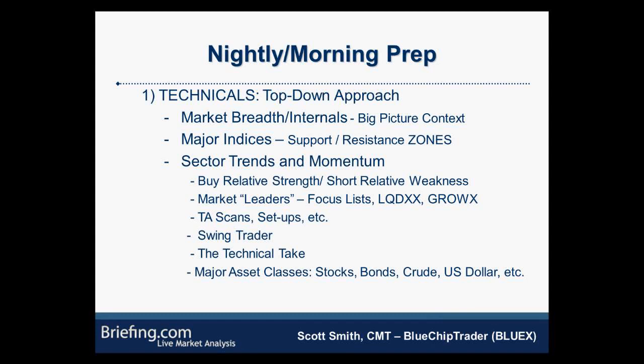Another area I pay attention to that I run every night is the TA scans — proprietary scans I use to get a quick look at the market and potentially find some setups. I write a swing trader column once or twice a week on general thoughts about the market. The Technical Take is a coworker who highlights key levels in the S&P and NASDAQ — hourly, daily, monthly, weekly — every day in the afternoon and morning. If you're looking for major support and resistance zones, that's a nice column to look at.